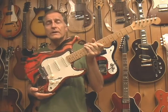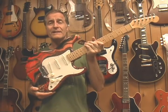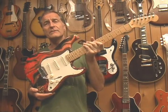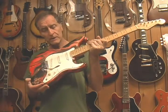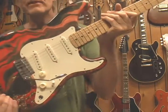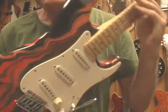In 1984, Fender made 300 marble finished Strats and Teles — 225 Stratocasters and 75 Telecasters. They're available in red marble finish, blue marble, and gold marble finishes. This is also known as the bowling ball finish guitar.